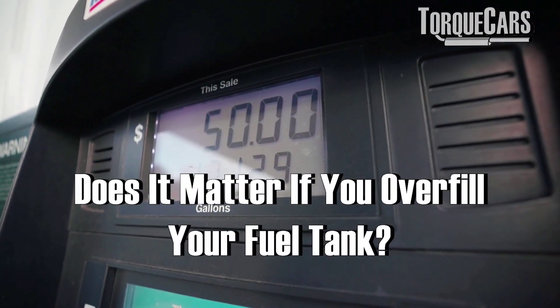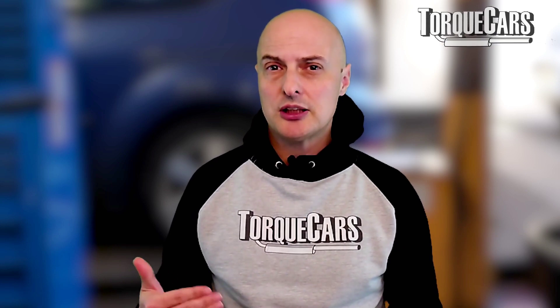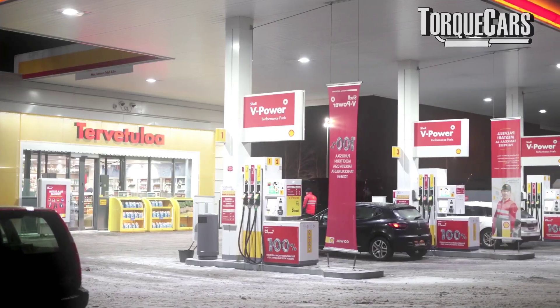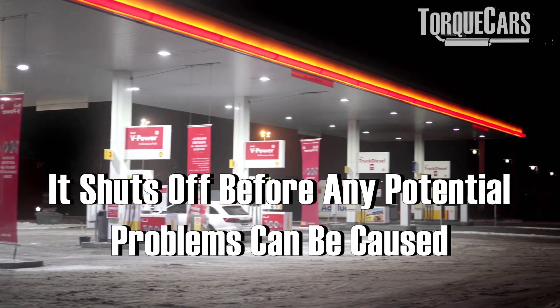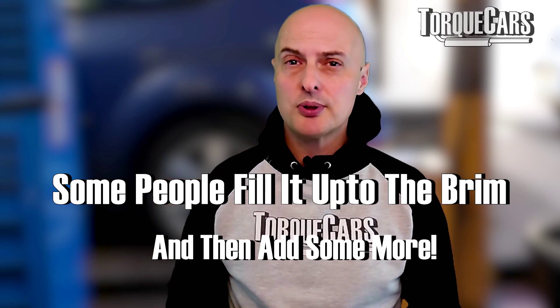Does it matter if you overfill your fuel tank? Is it possible to overfill your fuel tank? We've seen it lots of times where people are at the filling station refueling their car and the pump shuts off — which is a safety mechanism — and they just keep going, letting the pump shut off, to actually fill it up to the brim.